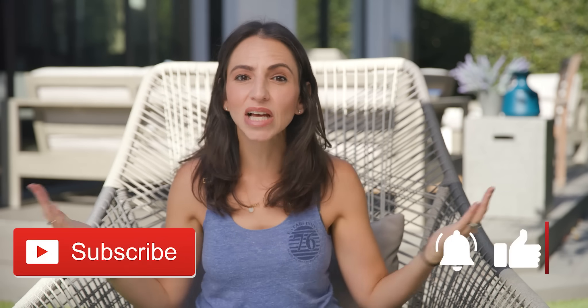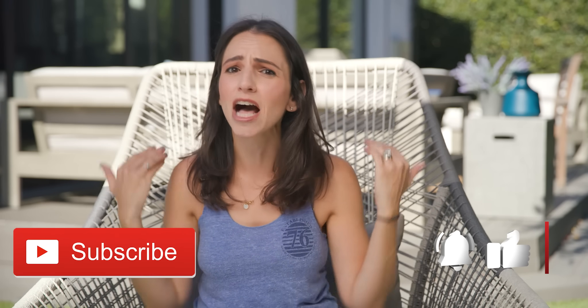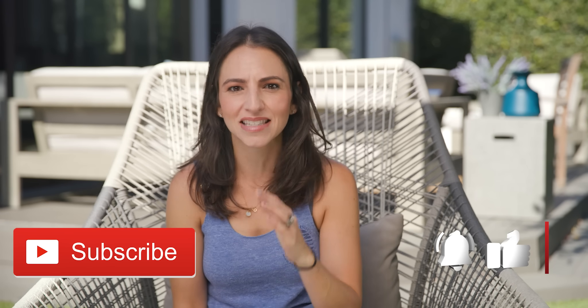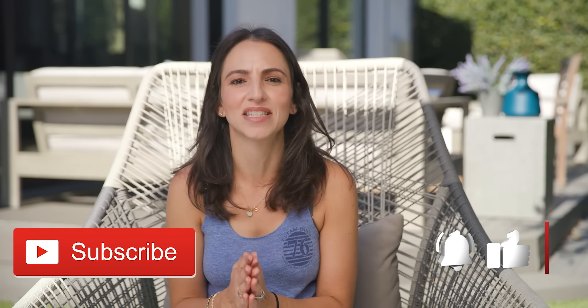Before I move on to the next one, I have a quick request. If you liked this video so far, please hit the like button and let me know. Even subscribe. Just show me that you like this — it's going to help my channel grow and make sure that it reaches other guys who need it. So take a second, click that button. I would really appreciate it.